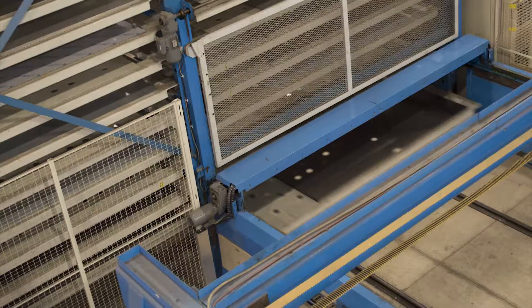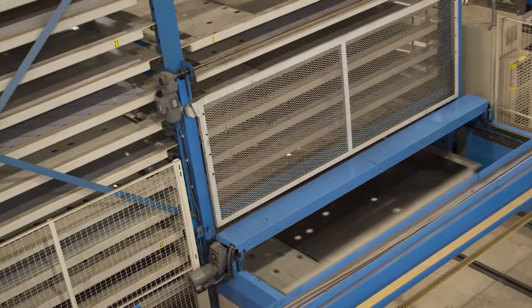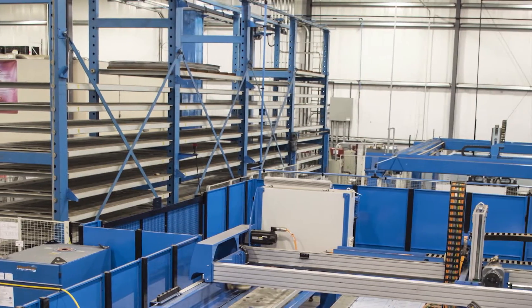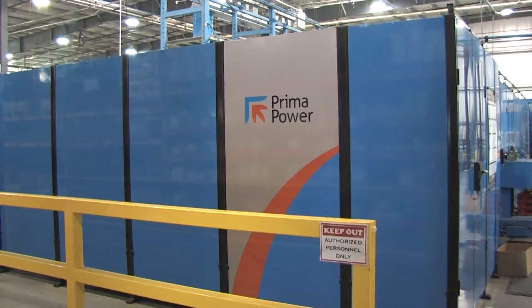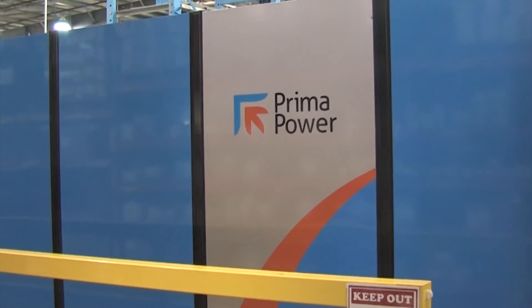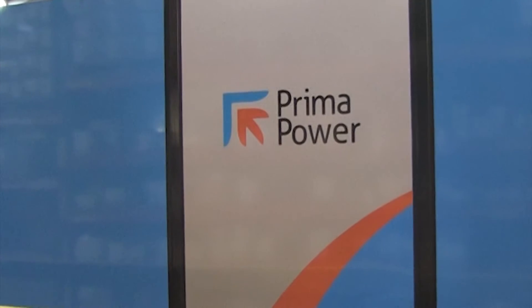By 2014, ACP needed additional fabrication equipment, but this time the search was for new equipment. We needed the extra capacity to domestically manufacture a product that we were producing offshore. We decided to stay with Prima Power — we had a history with the company and were impressed with their service commitment and the warranty extension they provided with the used equipment.